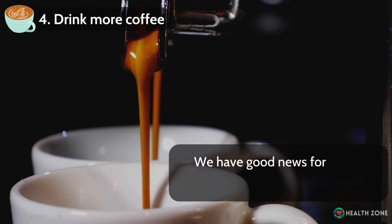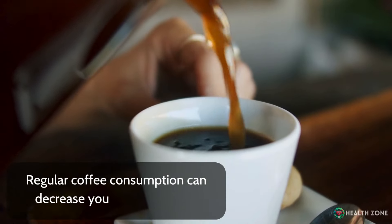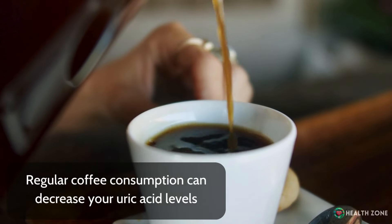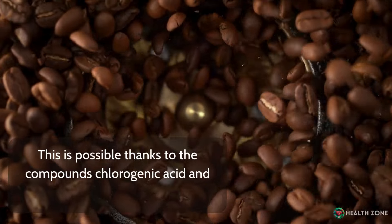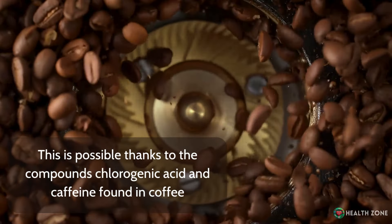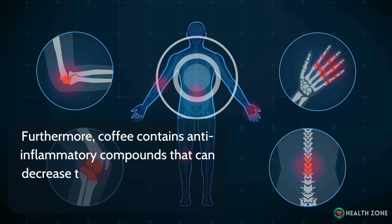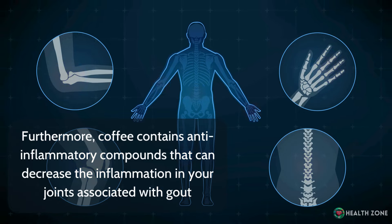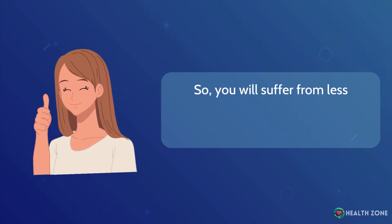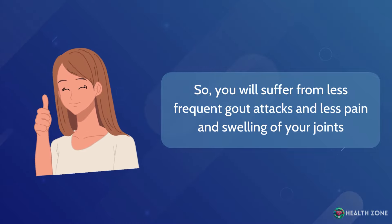Number 4: Drink more coffee. We have good news for all the coffee addicts out there. Regular coffee consumption can decrease your uric acid levels, thanks to the compounds chlorogenic acid and caffeine found in coffee. Furthermore, coffee contains anti-inflammatory compounds that can decrease the inflammation in your joints associated with gout, so you will suffer from less frequent gout attacks and less pain and swelling. Having 1 to 2 cups per day can substantially improve your uric acid levels.